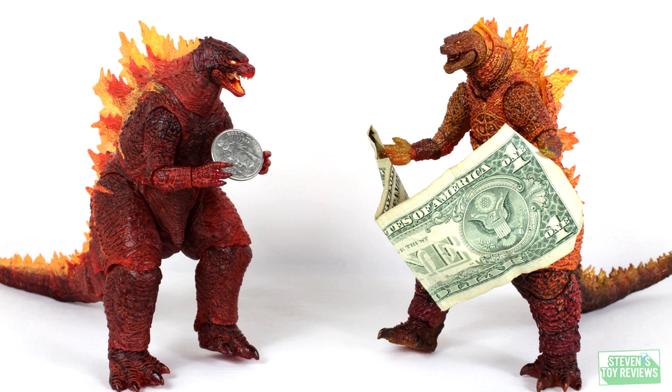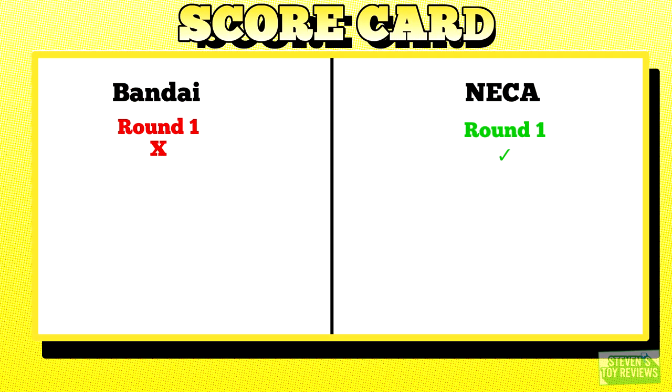Round One: Price. We're going to break tradition — you're going to be in for one hell of a ride. The NECA tops out at $30 with tax if you don't have a red card. While the SH Monster Arts has an MSRP of $89 to $99. NECA gets the point.